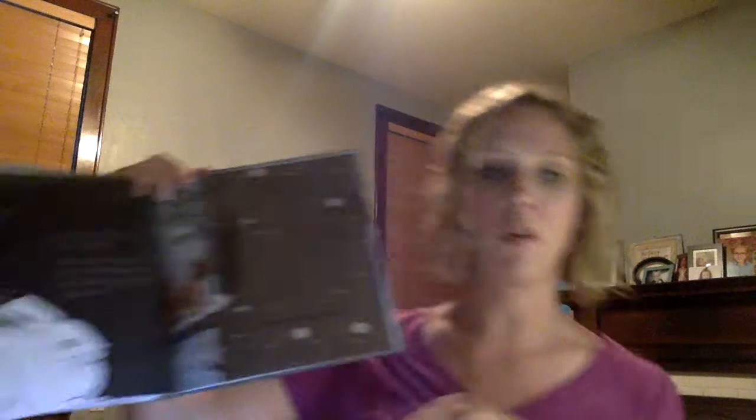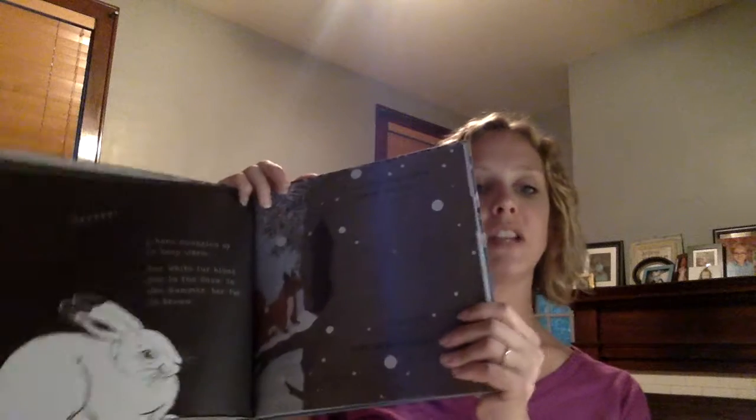The last one I wanted to show in nonfiction are the Shine a Light books. I really love the illustrations — they bring an element of nature to life, and they also have technology ones as well. For example, this one says, 'Snow covers the land. What has made these tracks?' And you're able to shine a light and see that it is a hare that snuggles up to keep warm. Lots of information within these pages with great pictures to go along.